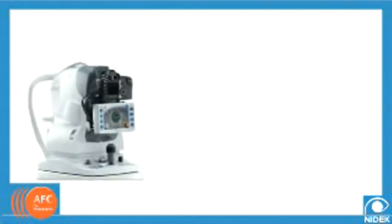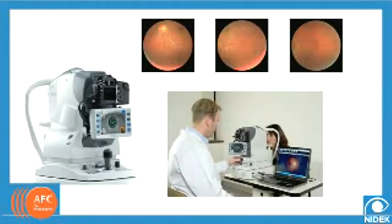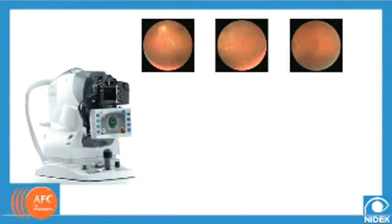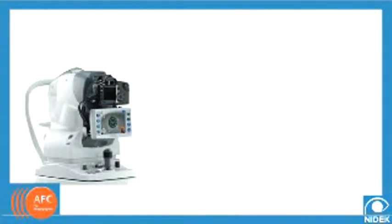The NIDEC AutoFundus Camera, or AFC, can represent a substantial source of income for your practice. Fundus photography has well been established as one of the most important ophthalmic diagnostic tests for decades. Screening for fundus and optic nerve diseases, as well as anomalies, are much more difficult to diagnose without this important clinical tool.